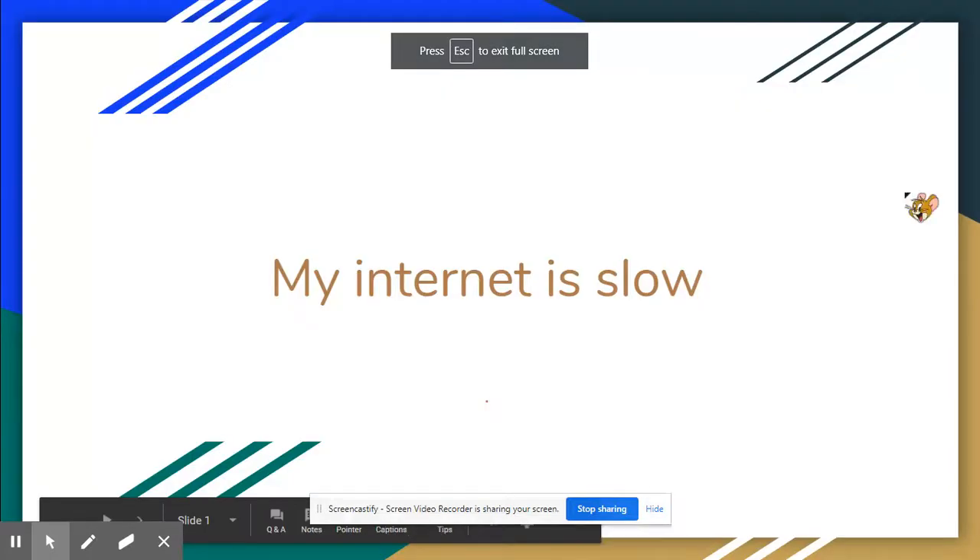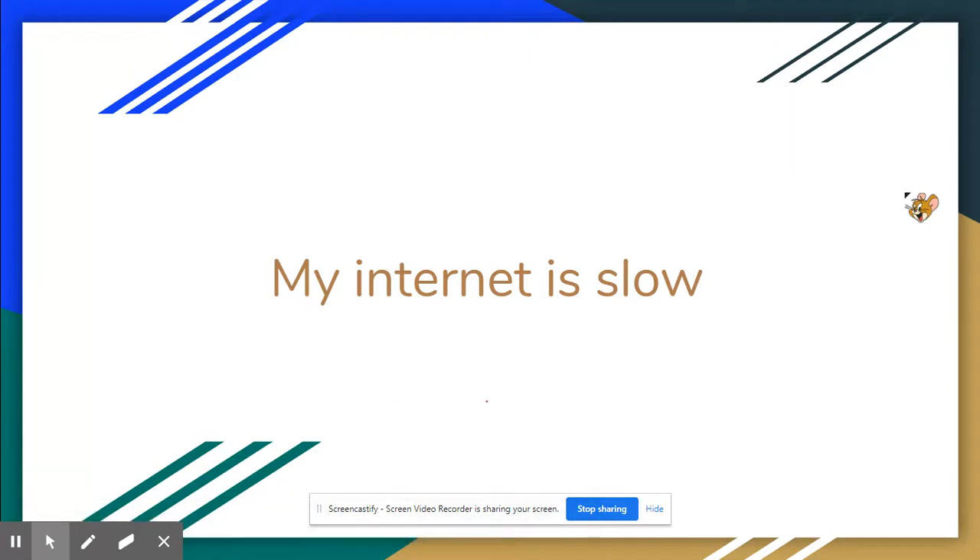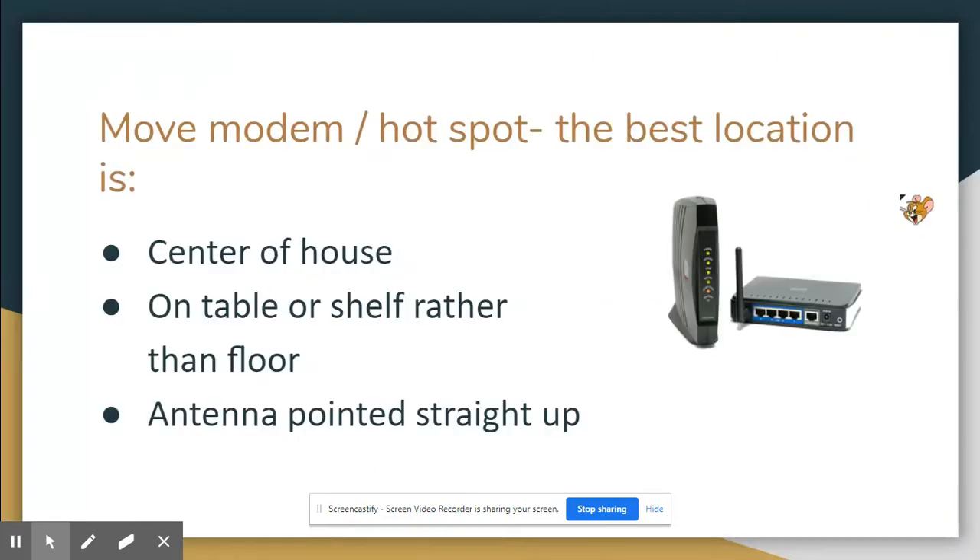Hi everyone, it's Miss Urquhart. The topic of today's video is 'Help, my internet is slow' — something that drives us all crazy when we're trying to get some work done, especially during distance learning when everyone's using the internet. So let's look at some things we can do that may be helpful.